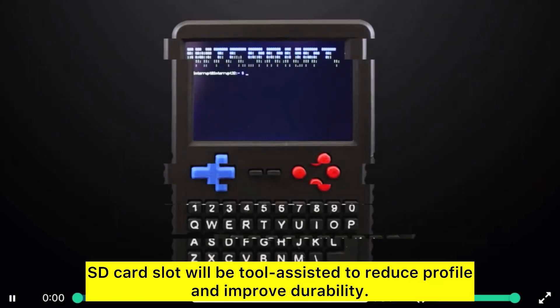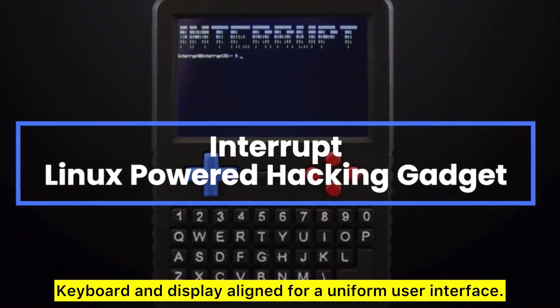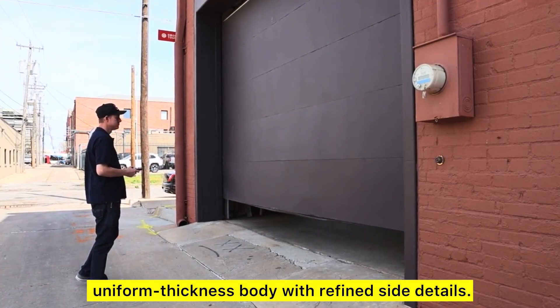Key decisions: the SD card slot will be tool-assisted to reduce profile and improve durability. Keyboard and display aligned for a uniform user interface. Enclosure finalized as a rectangular, uniform thickness body with refined side details.